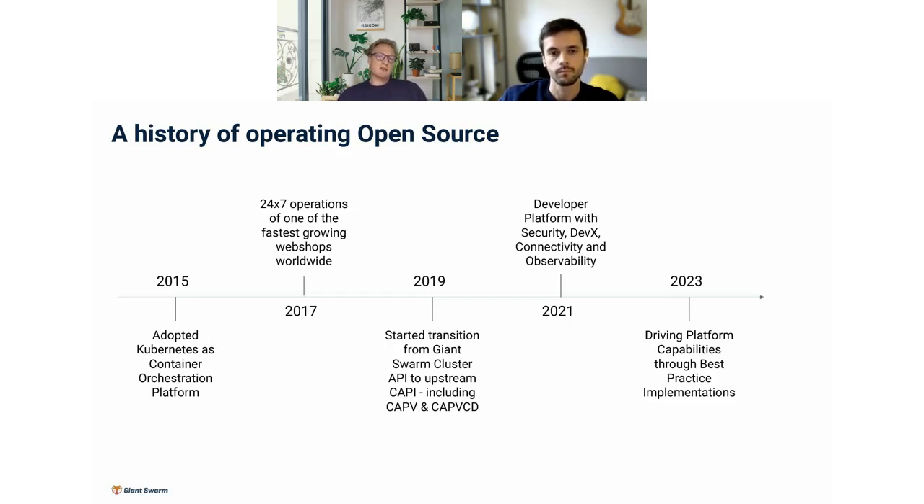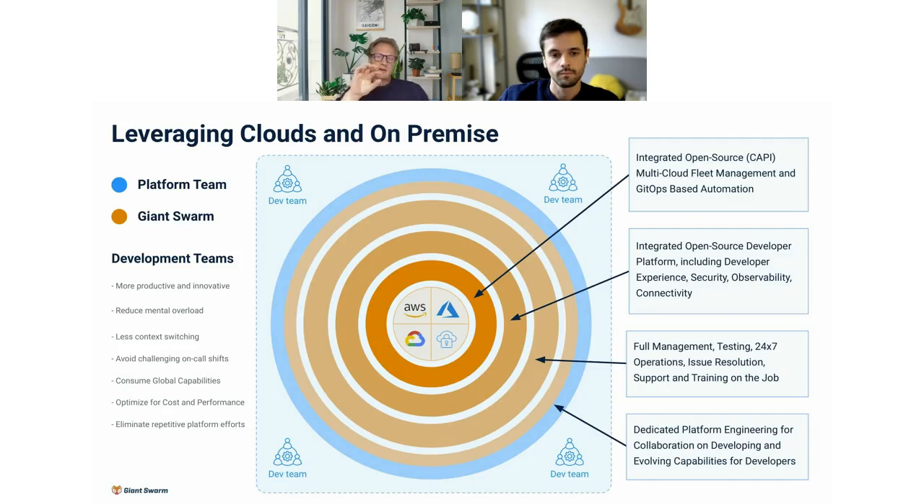The next picture depicts that very nicely: at the core, you've got the different cloud providers and on-prem environments, with a very thin connector layer — the Cluster API projects — that give you access to the different configurations of these cloud accounts. Then you start abstracting away with an integrated open source, Cluster API, multi-cloud fleet management solution that's completely GitHub-based and fully automated. Whether you spin up a cluster on-prem or on AWS, you set CRDs and that connection layer converts it into the right commands for the cloud.